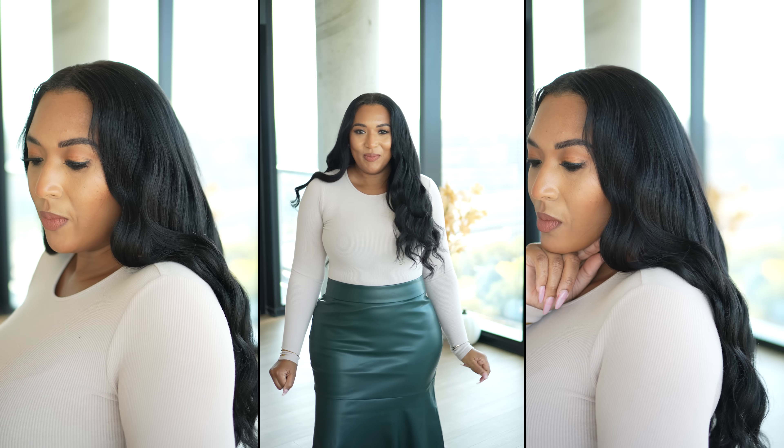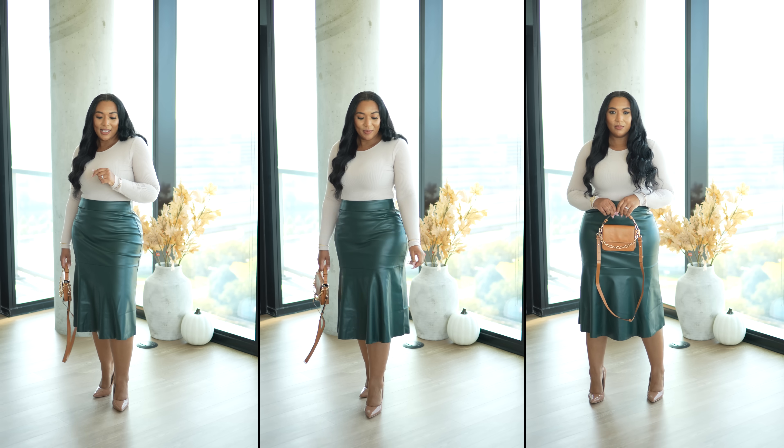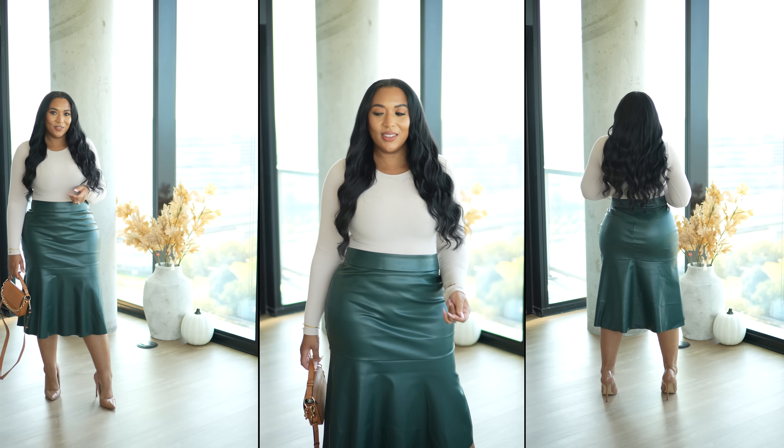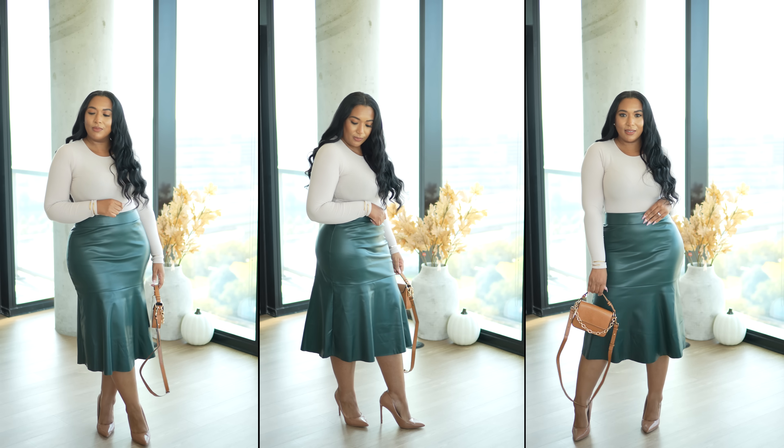This is a thinner faux leather skirt — not thick or heavy — and it doesn't have much stretch, so stick to your regular size. You can style this with so many different tops, but because I wanted the skirt to be the center of attention I styled it with a basic long-sleeve bodysuit, classic pumps, and a little bag. This is giving classy baddie all day, honey — you could just stand in the mirror and say 'look at you being classy out here.'